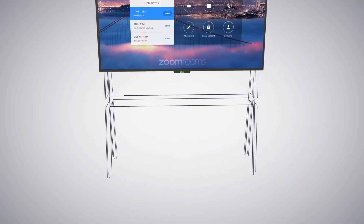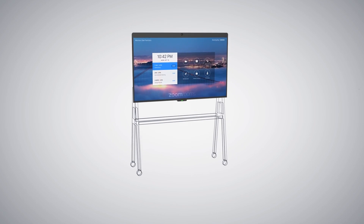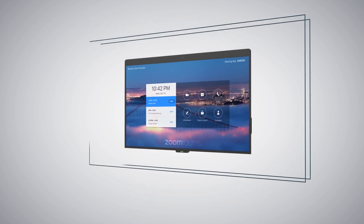We use the D10 line — the 75 inches, the 55 inches, the Mies — pretty much everything that's made, in order to complement our classroom experience and also our conference rooms and personal meeting spaces across the campus.